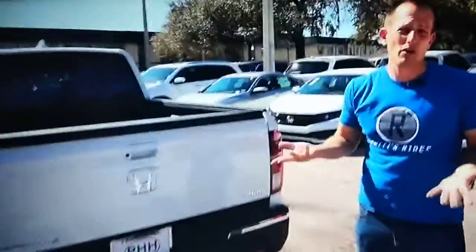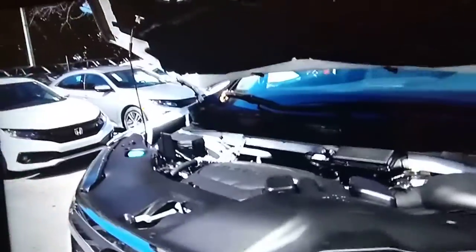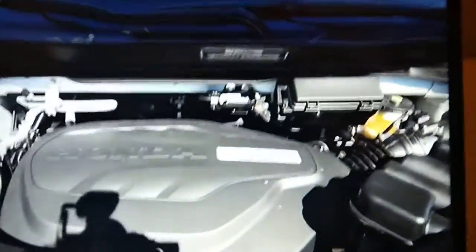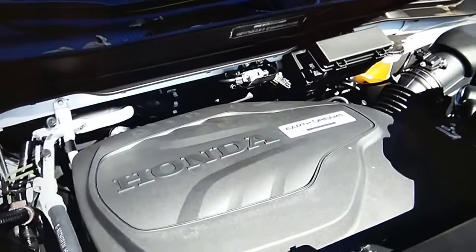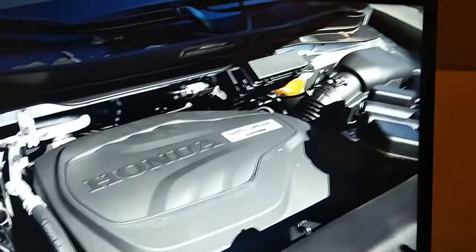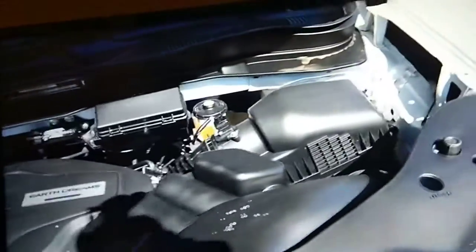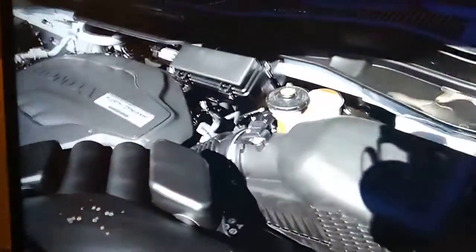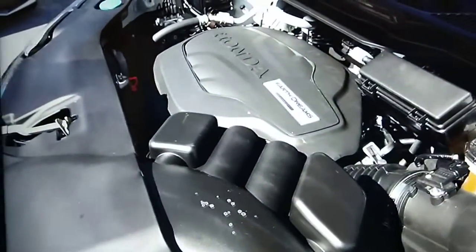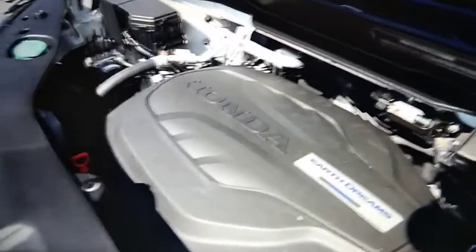Let's go ahead and pop the hood to see what's powering this Ridgeline. It does have a prop rod — that is one zonk. And the other zonk is that engine cover; it looks like a trash can lid. But the good news is there's no trash underneath that lid. It's a 3.5-liter V6, naturally aspirated, 280 horsepower, 262 pound-feet of torque. The best news is you now have a 10-speed automatic transmission, replacing the 9-speed. With the all-wheel drive on this one, you can tow up to 5,000 pounds. The Ridgeline weighs in around 4,515 pounds. MPGs are 19 in the city and 24 on the highway.